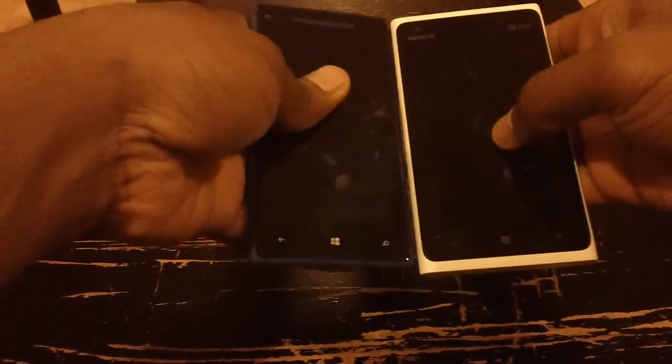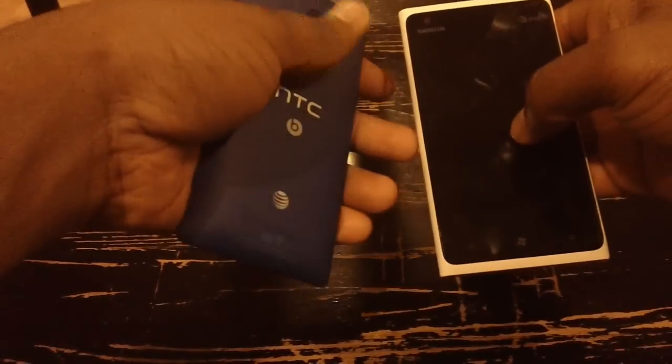Actually, the 900 is only 1mm thicker than the HTC. A lot of users have size and weight preferences when trying to get phones. The only thing the HTC has going for it is that it's really light — it's 30 grams lighter than the 900. So that's a lot of weight. People who are used to light phones should consider that, as the 900 and 920 are quite bulky.